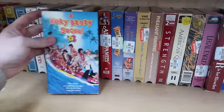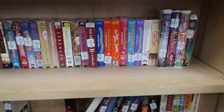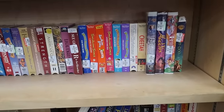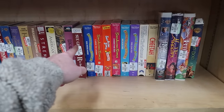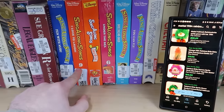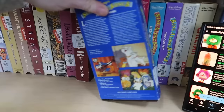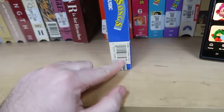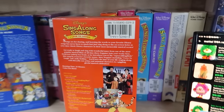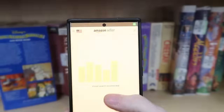We also have a Very Brady Sequel on VHS. I've been having great luck with VHS pretty recently — they've just been selling like hotcakes. So we're going to scan all of these on Amazon and see if they're worth it. I also just realized they're all blue tags, so they're only 50 cents each. Worst case, you just build a lot on eBay and sell them.